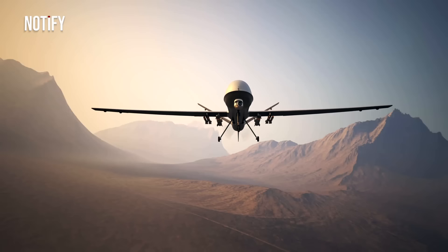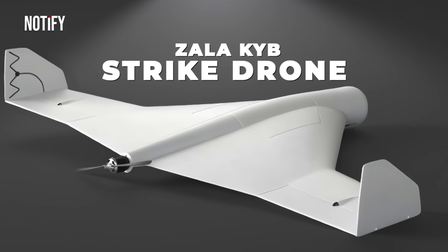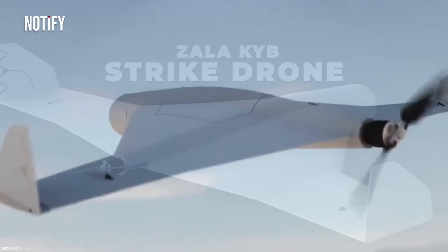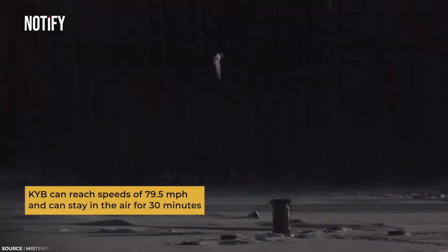For instance, Russia has a number of kamikaze or suicide drones which operate by crashing into targets. One such is the Zala KYB strike drone, designed by Russia for long-range land and sea targets, operated by the Russian Army. The KYB is touted as the future evolution of drones — cost-effective with high precision and stealthy operation. The KYB can reach speeds of up to 79.5 miles per hour and can stay airborne for up to 30 minutes.